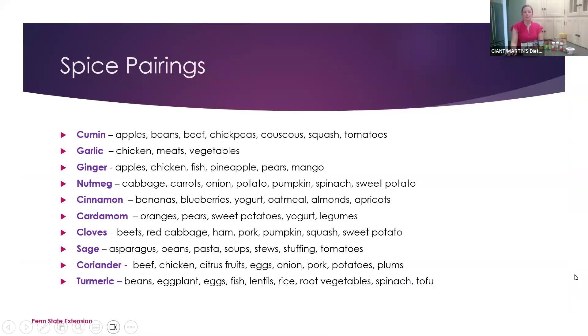Penn State Extension — I don't know if anybody has been on their website — they have an absolutely great chart for spice and herb pairings. Especially if you're trying to think of different recipes and what pairs with what — I can send out the link in my follow-up email. I just wanted to list some pairings to give an idea of what pairs well with certain types of spices.